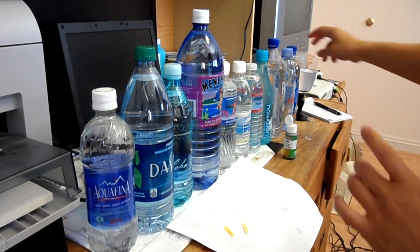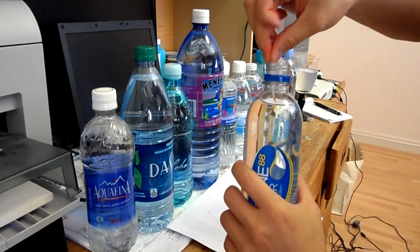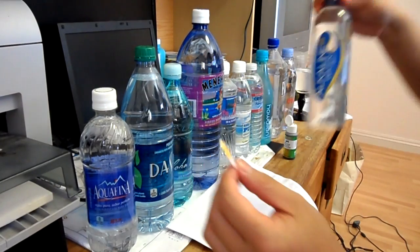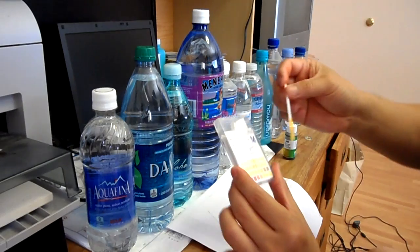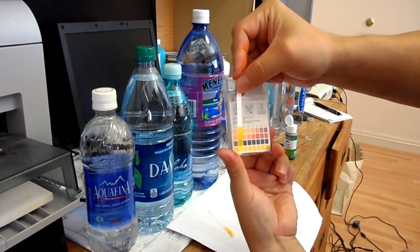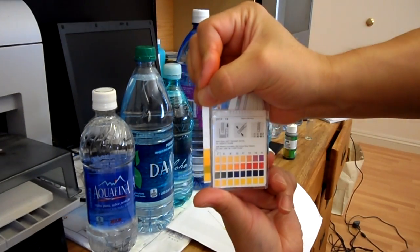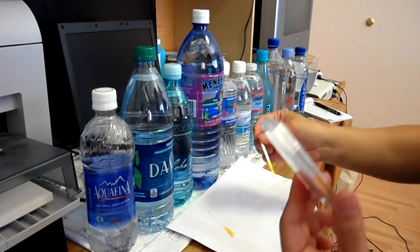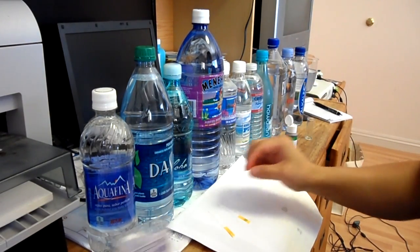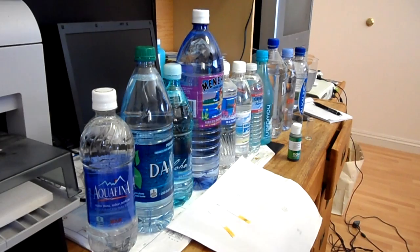Now the highest bottled water is Alkaline 88, which they're advertising at 8.8. Let's try the pH strip on this one. It doesn't completely look like a solid 8 — it looks like between 7 and 8. I don't know about 8.8, but it is a solid 7.5 by what it seems to be. I'm not a water expert, I'm just ranking this between the lowest to the highest. And that is the end of my video.